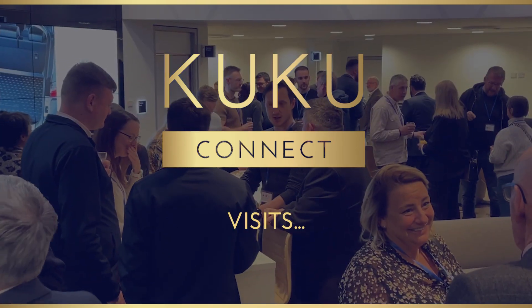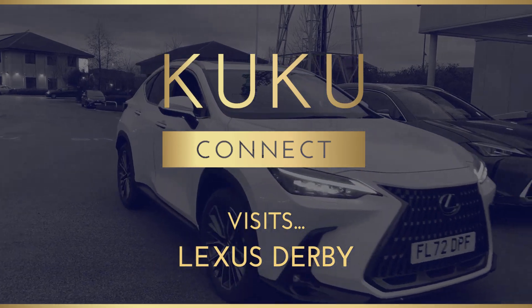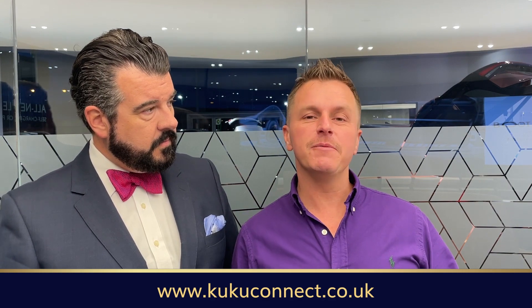Hello, it's Stephen and Philip, Cuckoo Connect, and happy 2023. We're here for our first 2023 Connect reception. I'm in Derbyshire, and we're back with our good friends at Lexus, in the Lexus showroom here on Pride Park, connecting away.